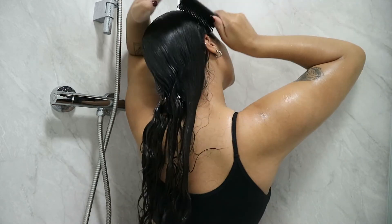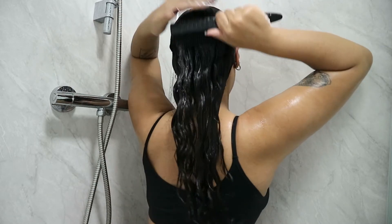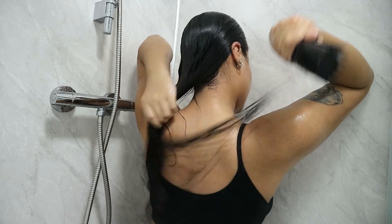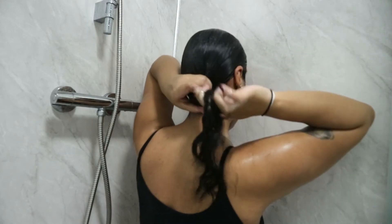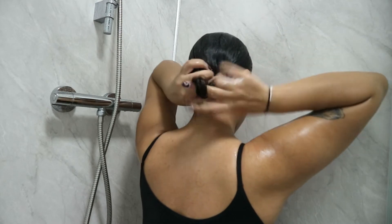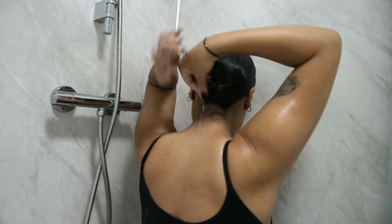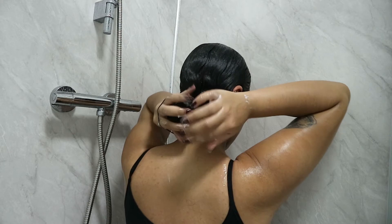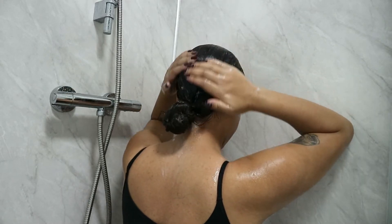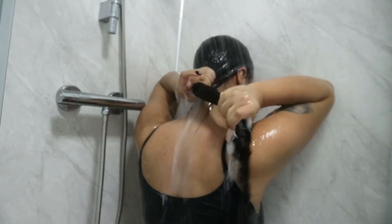Once it's all brushed out, I tie my hair into a low bun, finish off the rest of my shower, and leave the mask in for 15 minutes. Once that's done, I rinse it out, and this made my hair feel incredibly soft — it felt and smelled amazing.